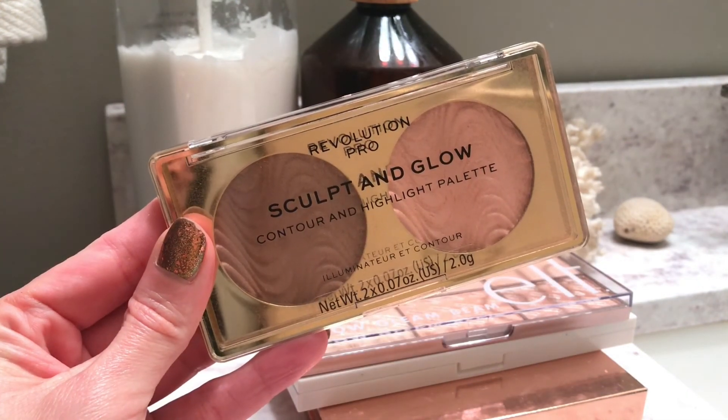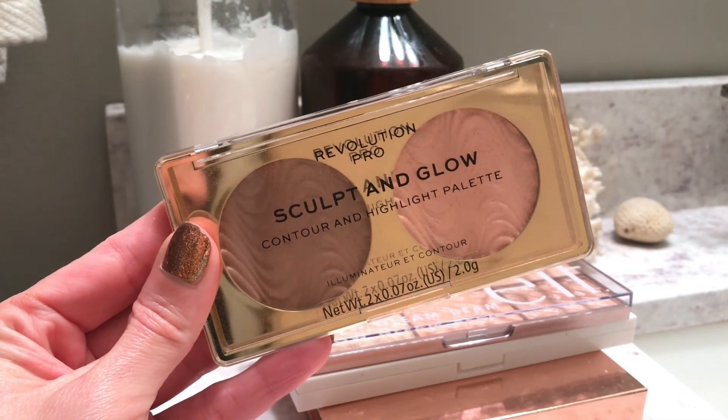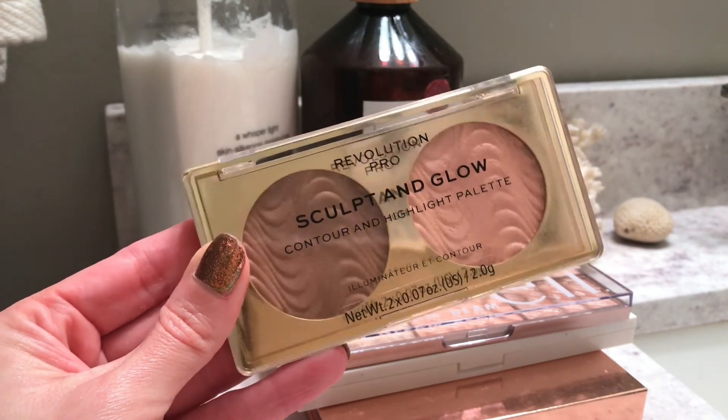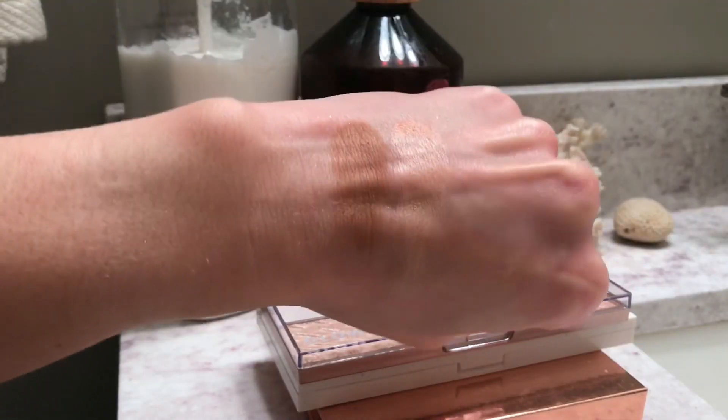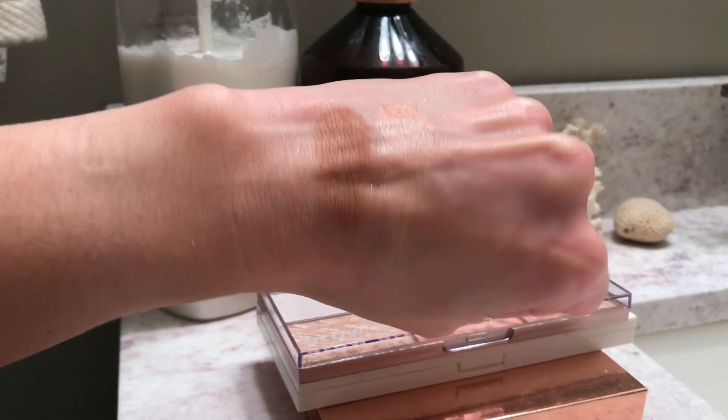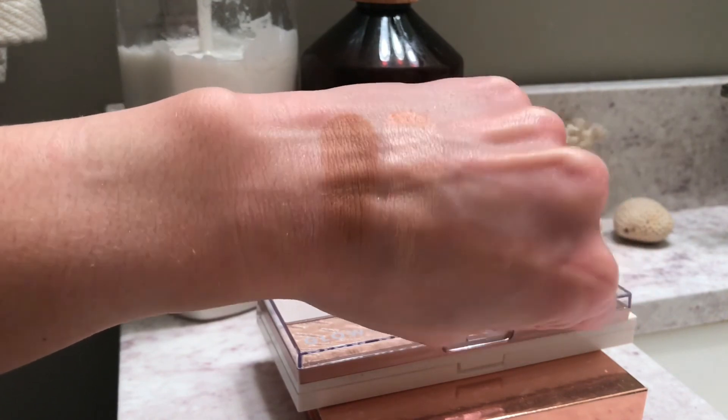Next, I also have this Revolution Pro Sculpt and Glow Contour and Highlight Palette. I picked this up because it looks to be like a dupe for the Charlotte Tilbury Filmstar Bronze and Glow. I really like this formula. I think it's very creamy and easy to work with. I think it's a great alternative to the Charlotte Tilbury Filmstar Bronze and Glow if you don't want to spend that money.